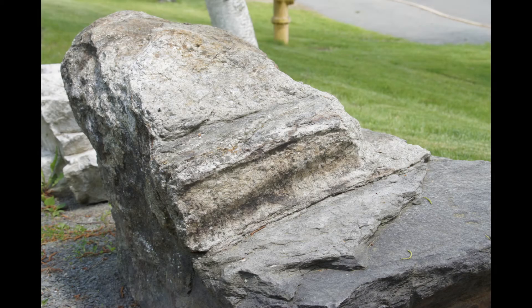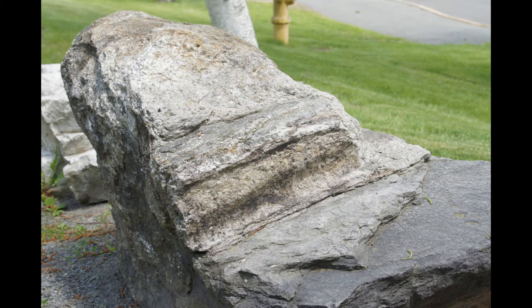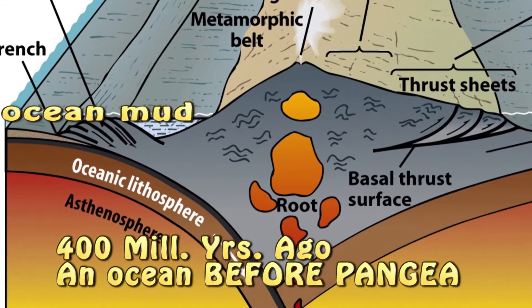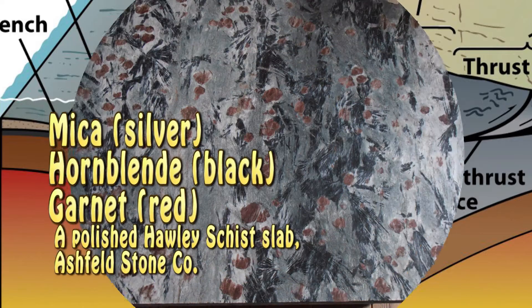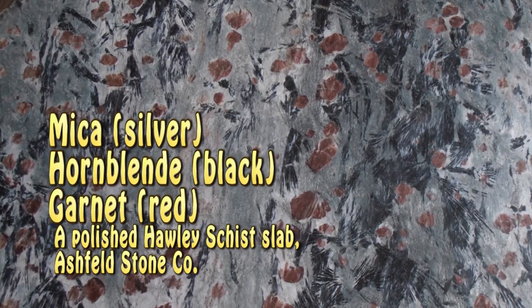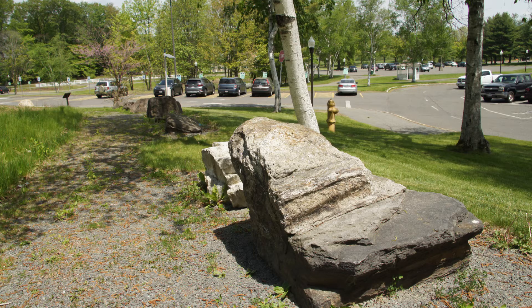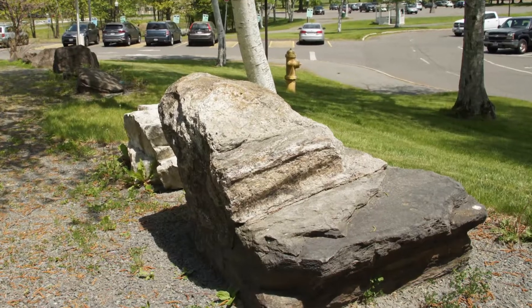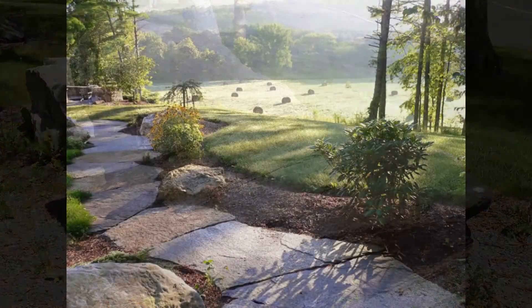Next is the big Goshen schist rock intruded by granite. The schist was formerly ocean mud 400 million years ago. Tectonic plate collisions that made the Appalachian mountains squeezed and recrystallized the mud — garnets grew, mica grew, and the rock became a schist. Schist splits easily along the planar flakes of mica, and this gray rock is commonly used for stone walls and walkways.